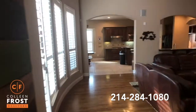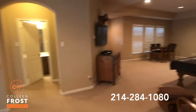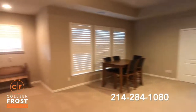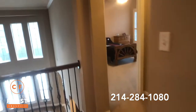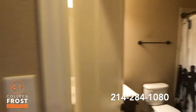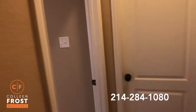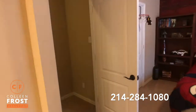Now let's go upstairs where we have three more bedrooms, a game room, and a media room. You'll see an oversized game room — great for entertaining. Then we have French doors that lead to the media room, and we are also plumbed for a wet bar up here. Here we have our first secondary bedroom upstairs and a full bath next door. Then we have two more bedrooms on a completely separate suite, connected through a Jack and Jill bathroom. So a total of three bedrooms upstairs.